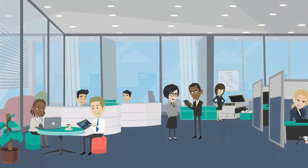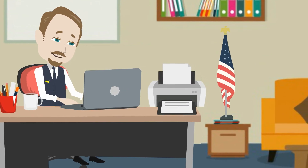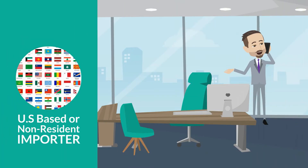We offer U.S. customs brokerage services for businesses as well as individuals at any and all ports across the USA, whether you are U.S. based or a non-resident importer.